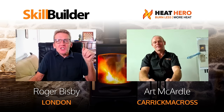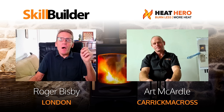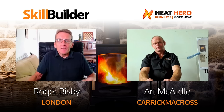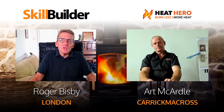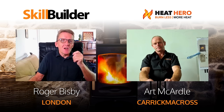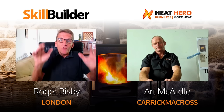Hello, I'm Roger Bisbee from the Skill Builder channel. A lot of people are very interested in cutting down their fuel bills and thinking about linking up some kind of solid fuel stove with their existing heating, allowing them the flexibility of solid fuel alongside something like oil or gas. I've been looking at these systems for years and I'm a little confused by them, so I've got Art McArnell from Heat Heroes here, who says they've got the perfect system to increase the efficiency of your solid fuel boiler.